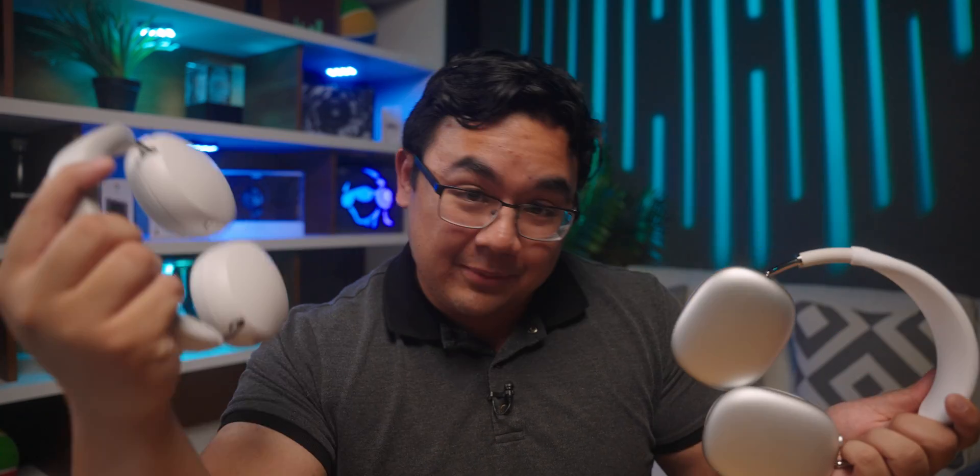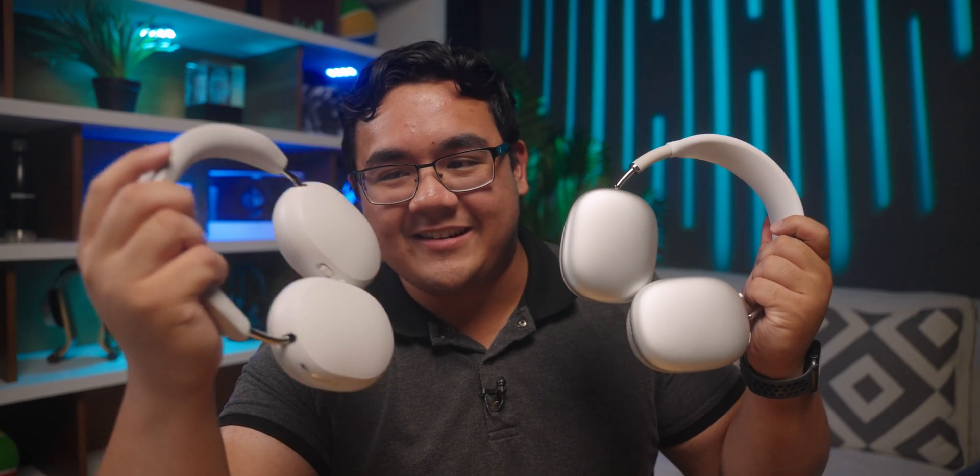At this point, we've got two objective measurements telling us kind of the same story — that the AirPods Max sounds better than the Sonos Ace. But do I believe that to be the case? Not necessarily. I listened to both of these headphones for weeks on end, and I have some thoughts. I'm going to be breaking up my subjective listening experience into stereo and Dolby Atmos/spatial audio, because both experiences are quite different and can wildly change my perception of which sounds better.